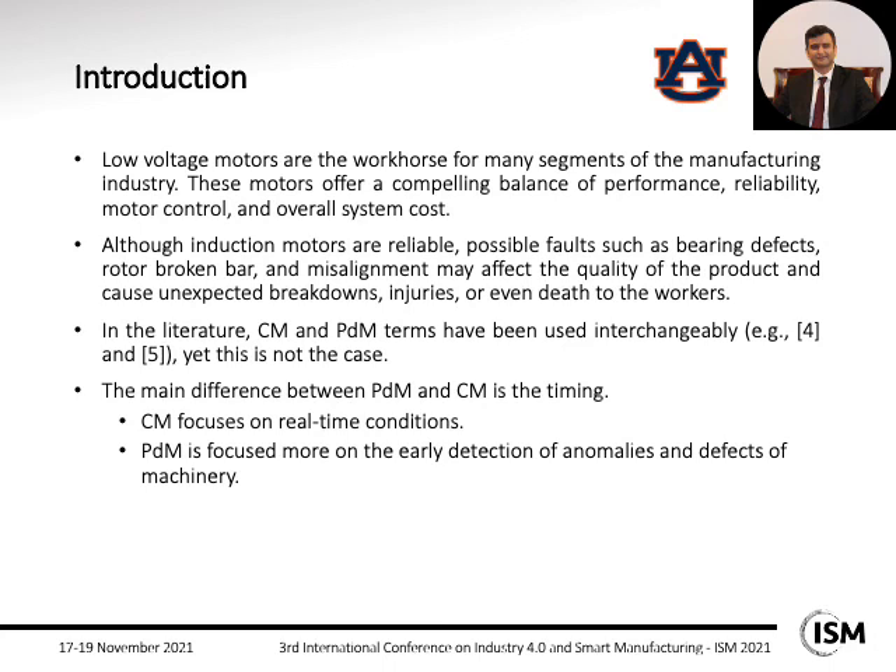These problems may cause injuries or even deaths for the workers. Therefore, in the literature, different condition monitoring and predictive maintenance approaches are considered for analyzing and addressing this problem.